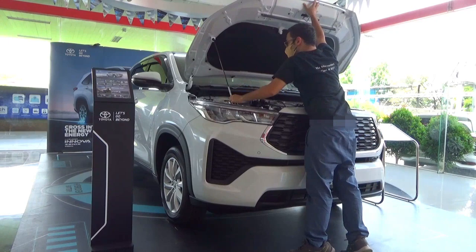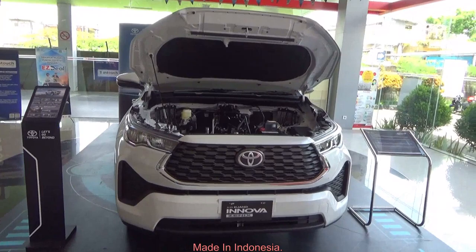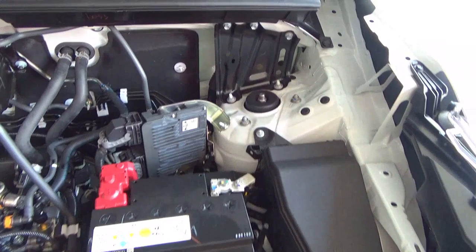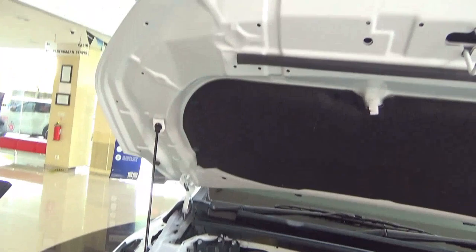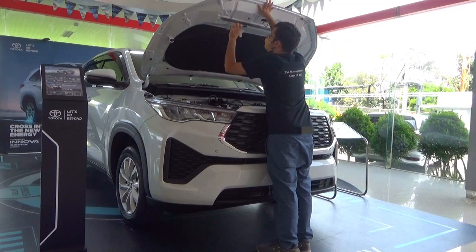Under the bonnet is a 2-litre inline-4, 16-valve, dual overhead cam, naturally aspirated petrol engine. This engine is equipped with dual VVT-i — dual variable valve timing with intelligence — and a direct port injection D4S system. It produces 174 horsepower at 6,600 RPM and 205 Nm of torque between 4,500 to 4,900 RPM. All Innovas have a 52-litre fuel tank and come with front-wheel drive, which benefits passenger space and allows the Innova to use electrified hybrid engines.